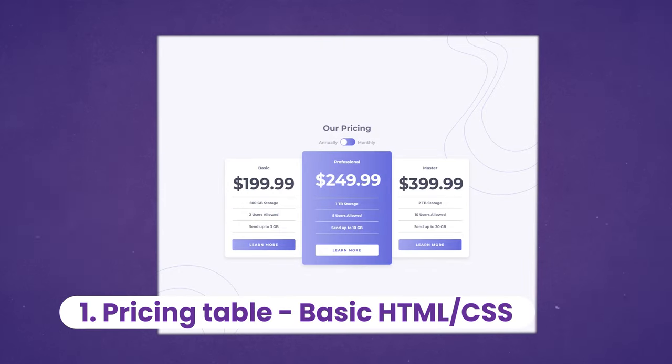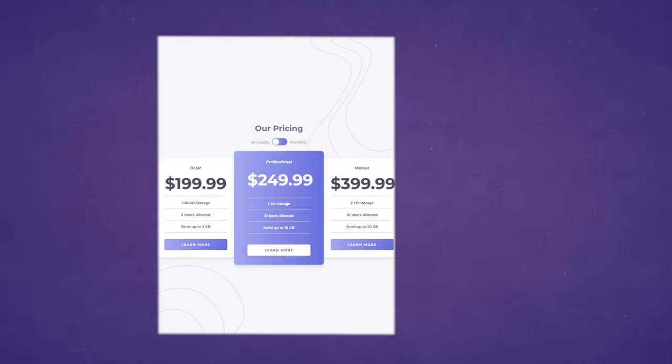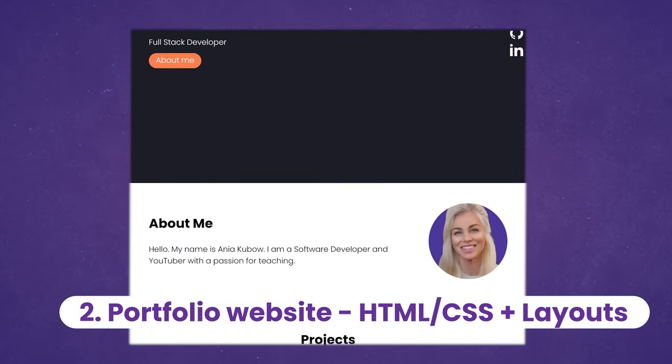The first project is building this beautiful pricing table with HTML and CSS. Building this, you'll practice your basic CSS skills. It's also responsive, which is an important skill to possess. And if you want to be a little fancy, you can add a simple JavaScript toggle for your monthly or yearly pricing.